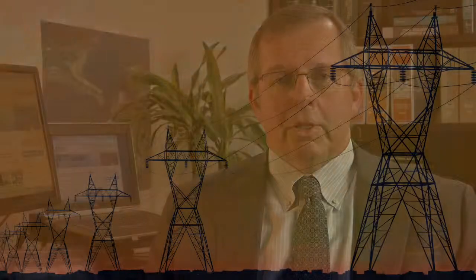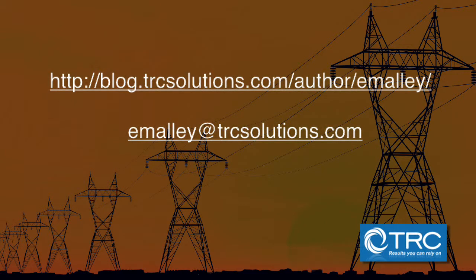I hope this gives you some idea of what you need to consider as you approach a power plant decommissioning project. You can learn more by checking out my blog post, our website, or contacting me directly.